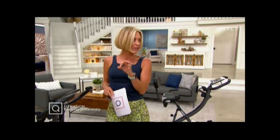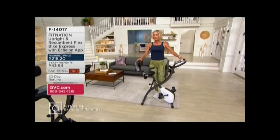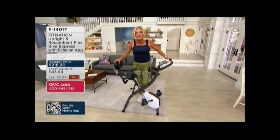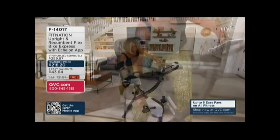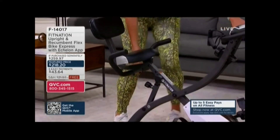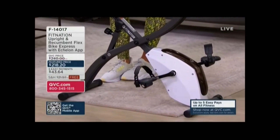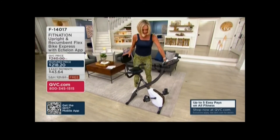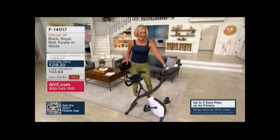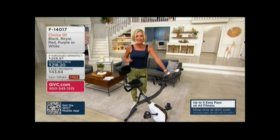We've got the Core Lounger coming up, but first, we can't keep this thing in stock. This is the FitNation Upright and Recumbent Flex Bike. It's not only an upright bike, but with just a pull, it becomes a recumbent bike. So you get something that can be nice and easy for a beginner, or more advanced in an upright position. It also has upper body resistance bands. It's so smart, we cannot keep it in stock.